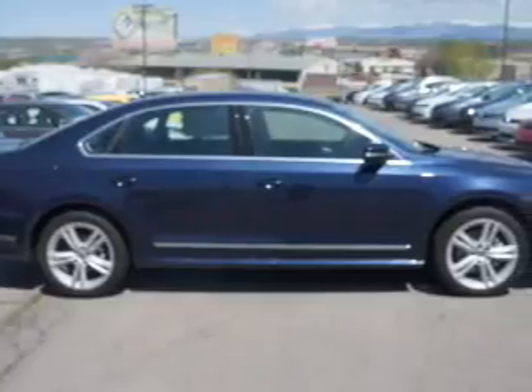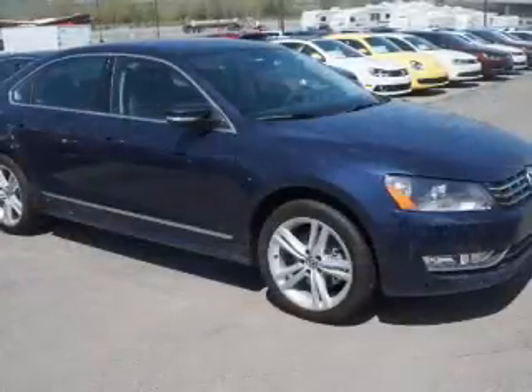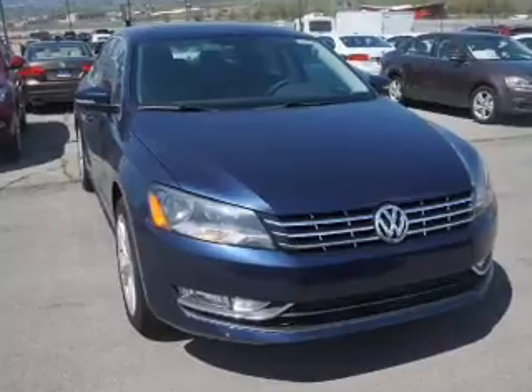On the inside you'll find leather seats, heated seats, push button start, a backup camera, child safety locks, a navigation system, power seats, cruise control, a trip computer, and air conditioning.